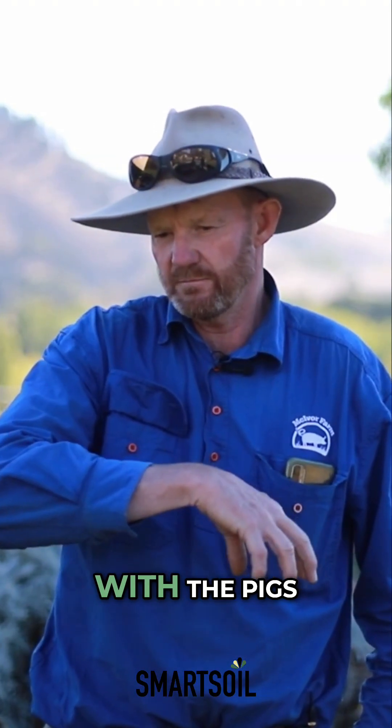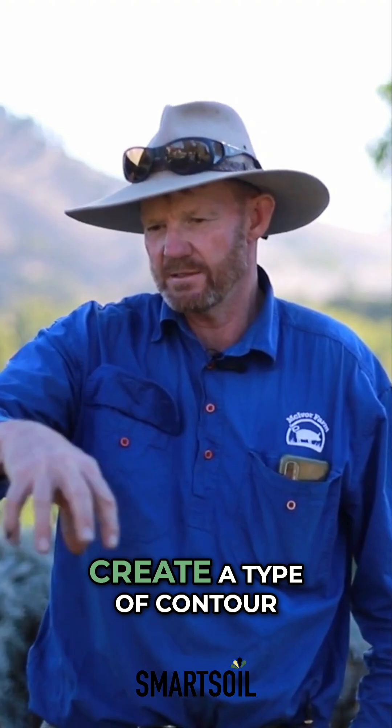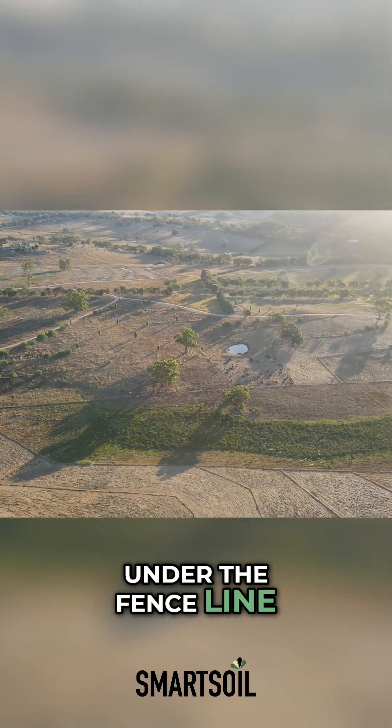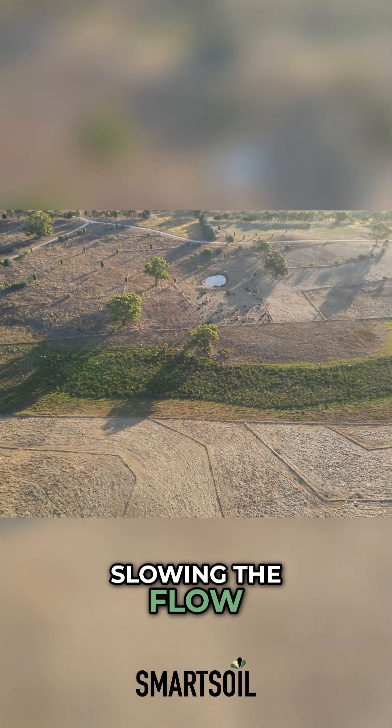Underneath the fence lines, the pigs create a type of contour under the fence line, so that helps with slowing the flow.